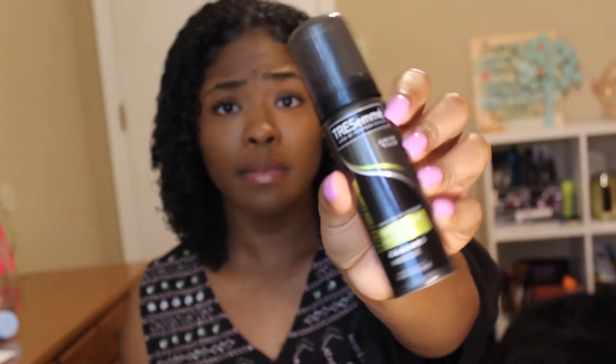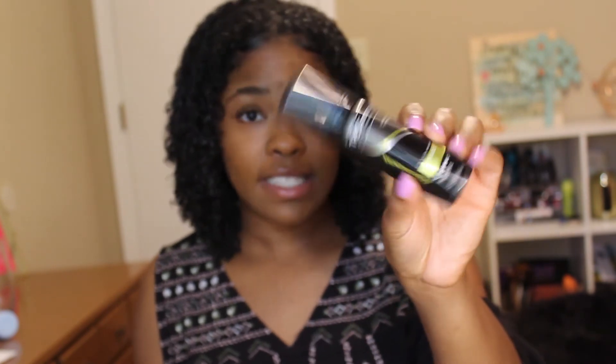Something else that came in the box is the Tresemme Extra Hold Mousse. I have used mousse on my curly hair before — I used the DevaCurl brand and also Carol's Daughter. If you have finer hair, mousse may be really good for you. And if you have a looser hair texture, mousse would probably do better for you than a really thick curling pudding or thick gel or thick conditioner, which can actually weigh down your curls and make it look greasy, stretched out, and not defined. So if you have finer hair or a looser curl pattern, definitely try this mousse.